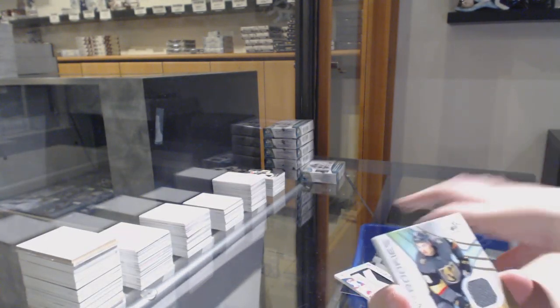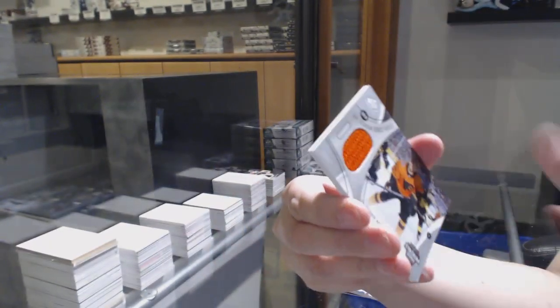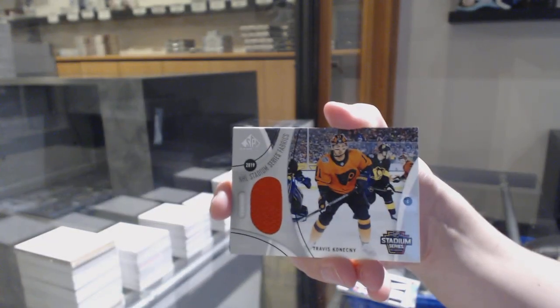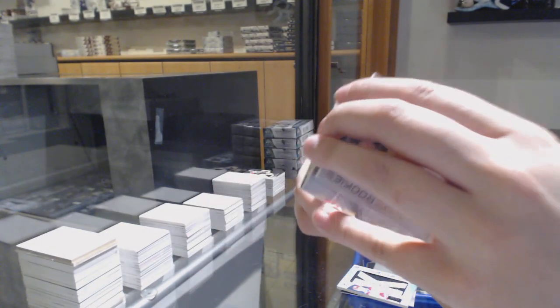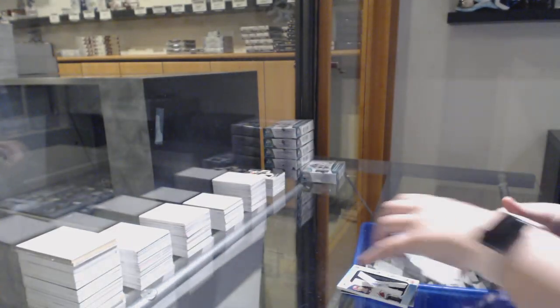Rookie jersey number to 599 for the Vegas Golden Knights, Cody Glass. Travis Konecny stadium series jersey for the Flyers. And a rookie sweaters jersey number to 199 for the New Jersey Devils, Jesper Boqvist.